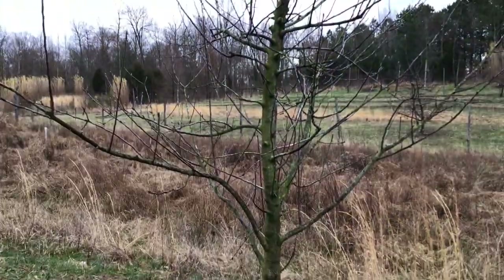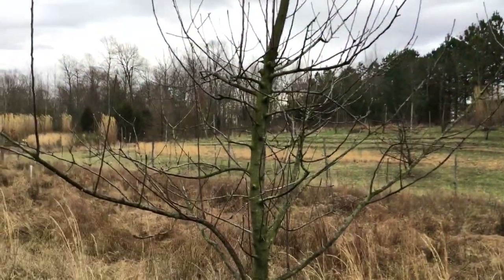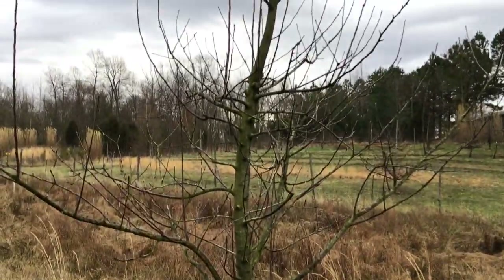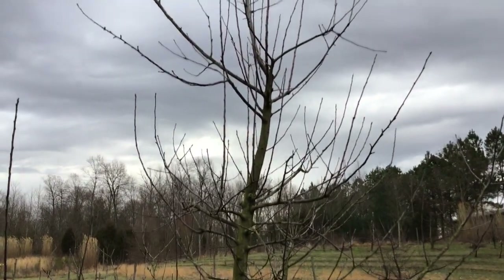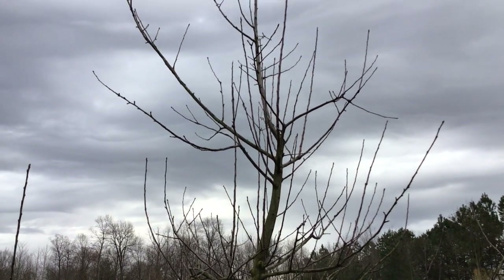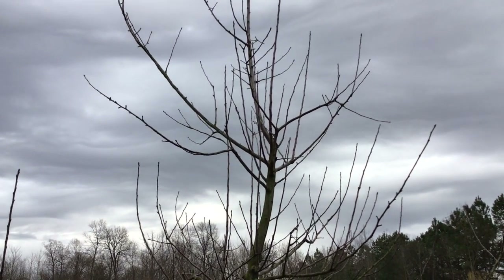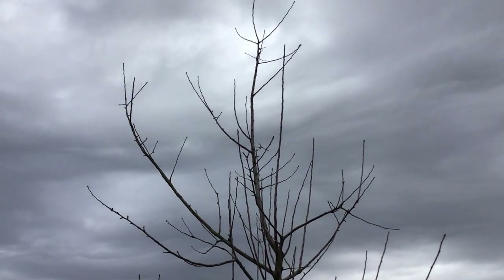When you buy from a reputable nursery and they tell you a tree's on MM111, you can pretty much count on that. Versus if you're at the box store and it says semi-dwarf, you don't know what that means — but it could be an M7, probably an M7 or a Malling Merton 111.